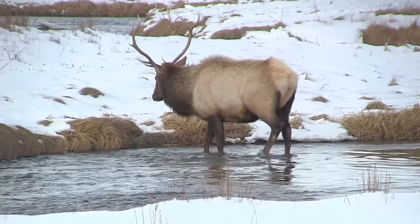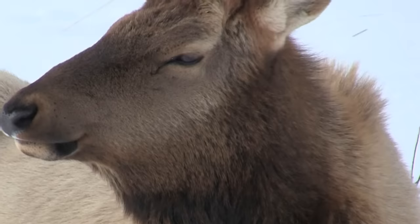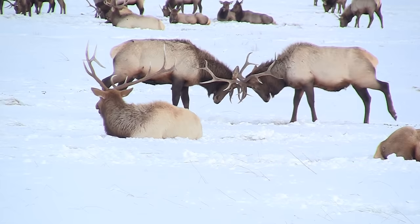The largest antlers may be four feet long and weigh 40 pounds. They are made of bone and can grow at a rate of one inch per day. Elk live 10 to 13 years in the wild. It's way past the rutting season, so these males are simply getting in a practice session before they shed their antlers.